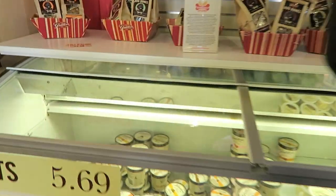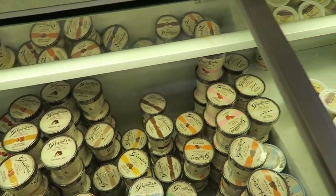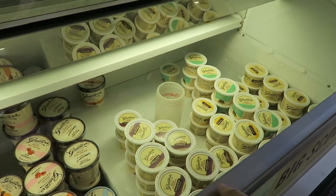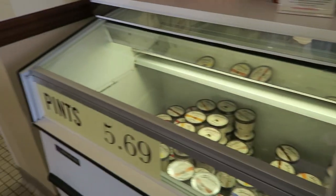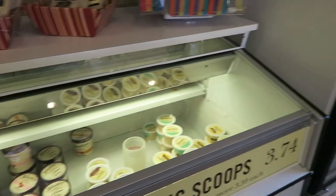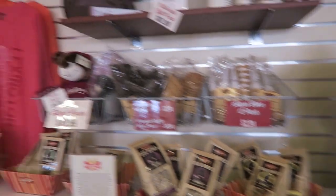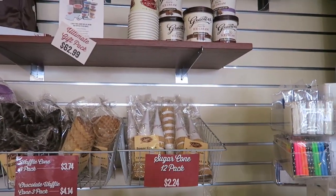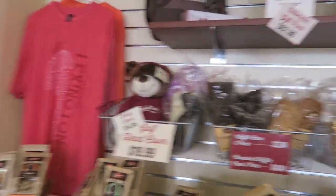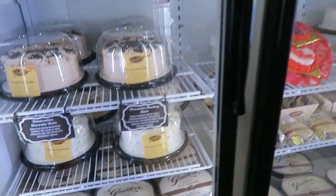You can buy pints over here. The pints are $5.69, and the big scoops for more are $3.74. You can actually buy waffle cones, and then you can buy cakes — how cool is that!